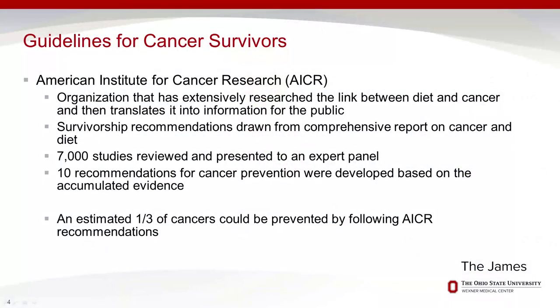The American Institute for Cancer Research provides these guidelines. They have extensively researched the link between diet and cancer, reviewing thousands of studies with an expert panel. These 10 recommendations reflect what studies consistently show we can do to decrease our risk for cancer. It's not just one or two studies—it's thousands. Following these guidelines can help prevent cancer and recurrence, and the more guidelines you follow, the more your risk goes down.